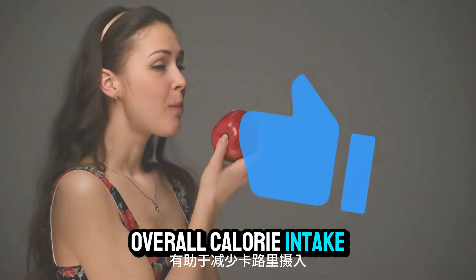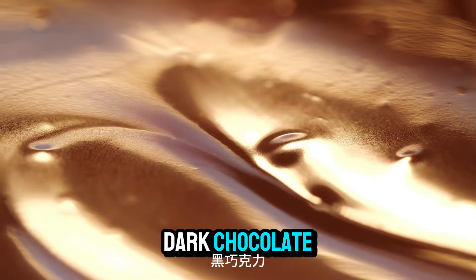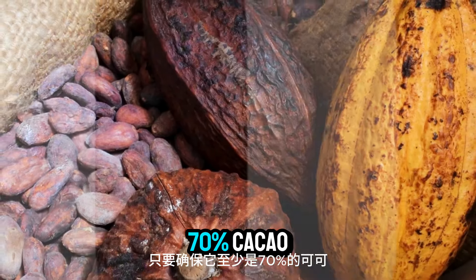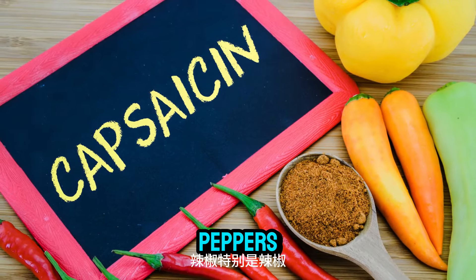Number fourteen: dark chocolate. Yes, you heard that right — dark chocolate! It contains healthy fats and antioxidants that can help with fat metabolism. Just make sure it's at least 70% cacao.